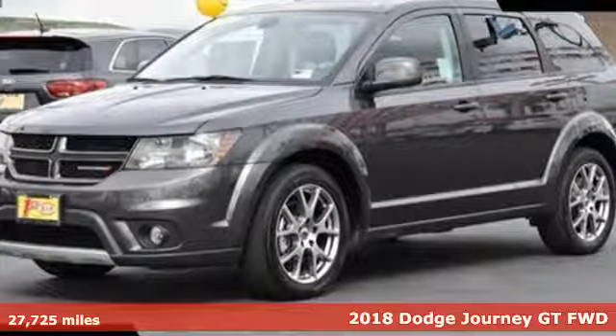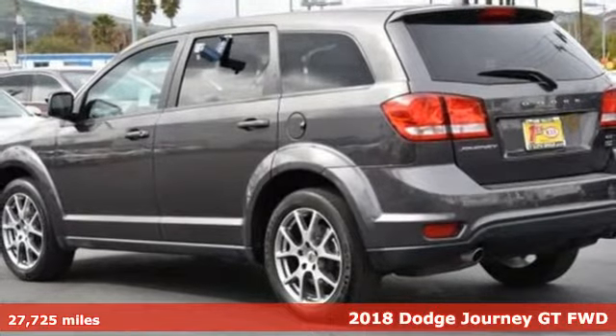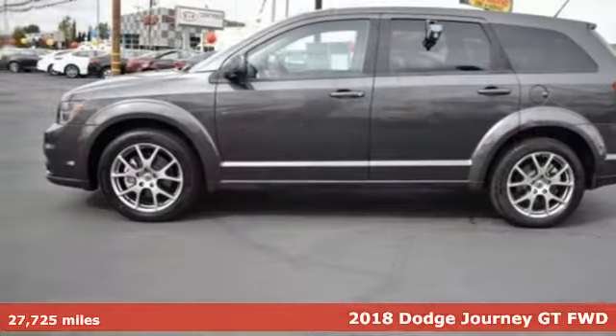It's a 2018 Dodge Journey. Power, performance, passion. It's a Dodge. And with features like these, every drive's a pleasure.